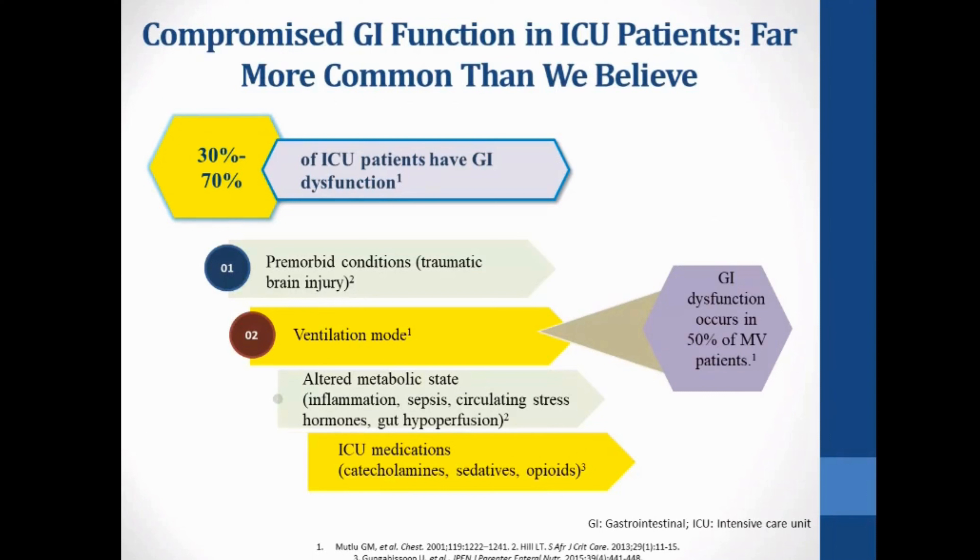One study found that 30–70% of ICU patients had GI dysfunction. Pre-morbid conditions like TBI, mechanical ventilation, altered metabolic states (inflammation, sepsis, circulating stress hormones, gut hypoperfusion), and ICU medications like catecholamines, sedatives, and opiates all contributed to GI dysfunction in up to 50% of mechanically ventilated patients. GI dysfunction coupled with inadequate nutrition leads to malnourishment — 74% of mechanically ventilated patients failed to attain 80% of their energy targets.